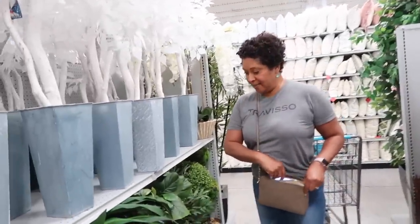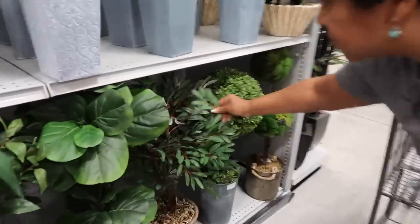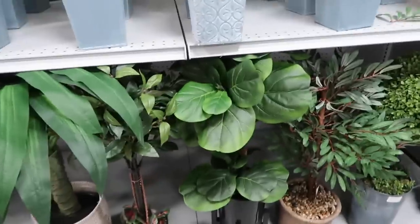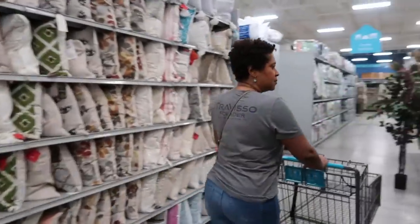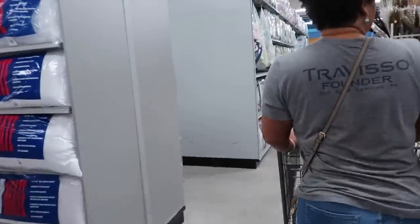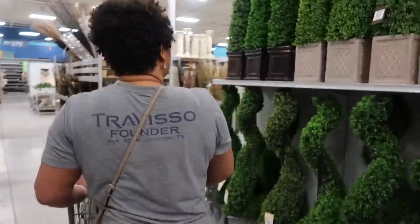Looking at the fake plants because she's totally out of my budget. I'm not paying $79. They're expensive. Especially the ones that are bigger and that actually look real. These big ones are always like $59, $79 at At Home, but at Home Goods sometimes they're cheaper, but they don't usually have as many to choose from.